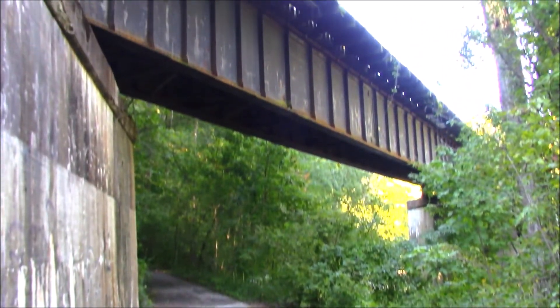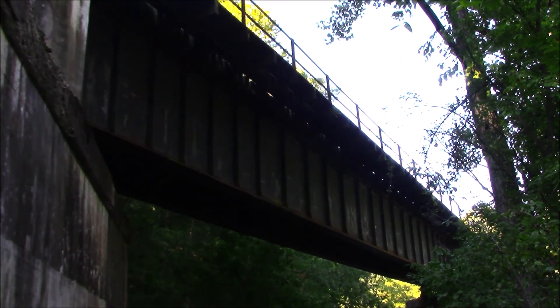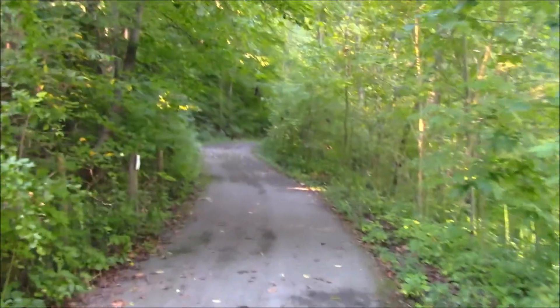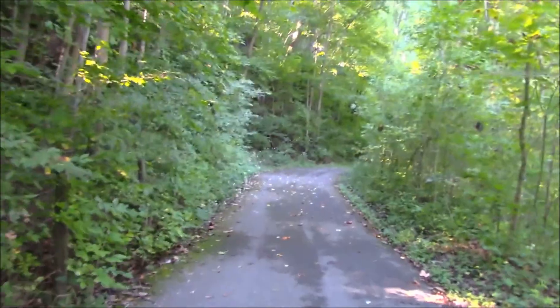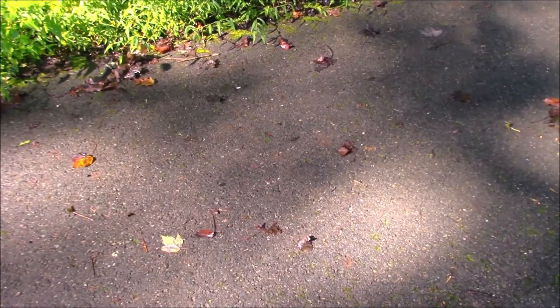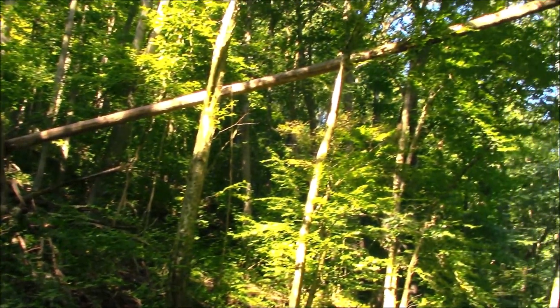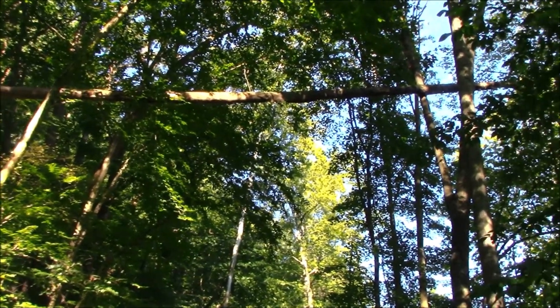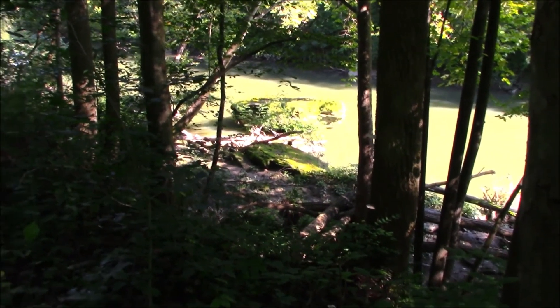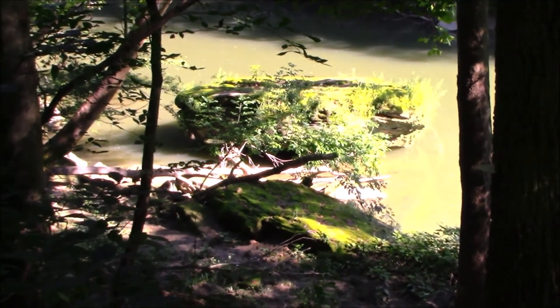Here's where the old meets the new. Ticks are bad here once again in Ohio — always have to check yourself when you go on a hike like this. I came over here to film this outcrop of rock in the river and I missed filming a beautiful blue heron.